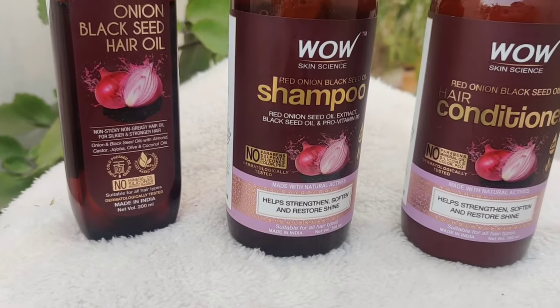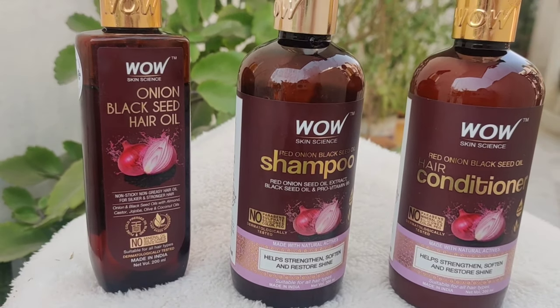Hi guys, welcome back to my channel. I hope you all are safe and doing great. Today's video is all about hair care and I am going to share 3 hair care products with you which are from WOW Skin Science, which is my favorite brand. I will share my honest review and how my experience was with these products.